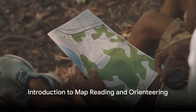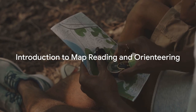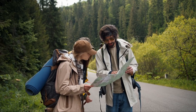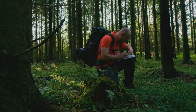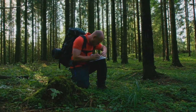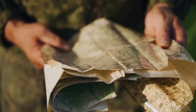Have you ever wondered how to navigate uncharted territory? Welcome to the world of map reading and orienteering, where every line, symbol, and color has a purpose. These skills are vital for any survivalist, adventurer, or outdoor enthusiast. In a world where digital technology often fails us in the wilderness, the ability to read a map and use a compass can be the difference between safety and danger, between being lost and finding your way.